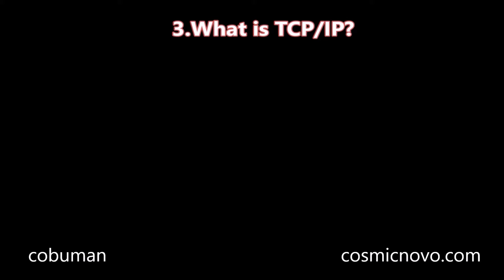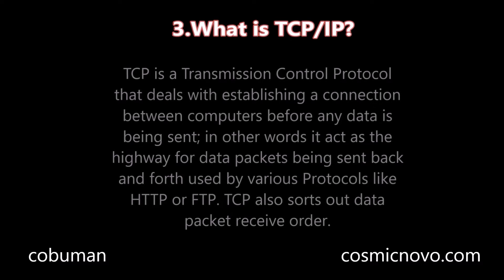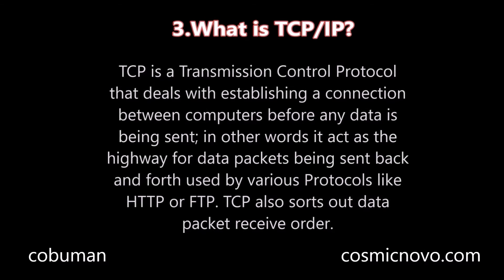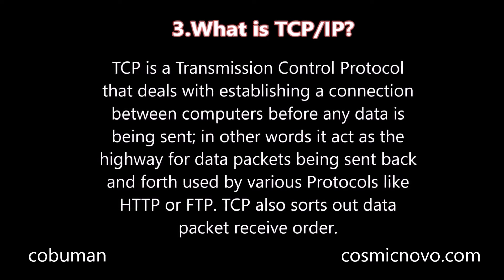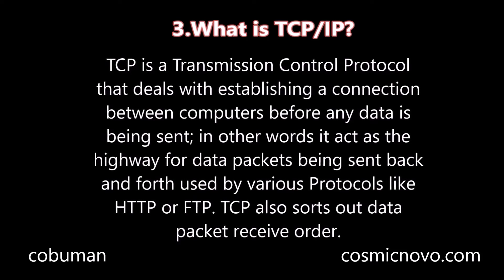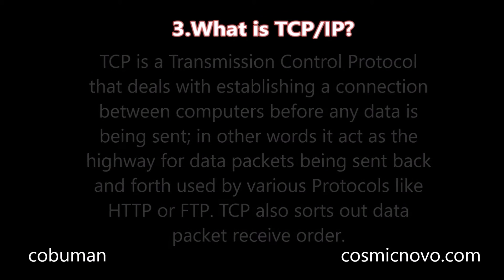Question number three: What is TCP/IP? TCP is a Transmission Control Protocol that deals with establishing a connection between computers before any data is being sent. In other words, it acts as a highway for data packets being sent back and forth, used by various protocols like HTTP or FTP. TCP also sorts out data packet receive order.